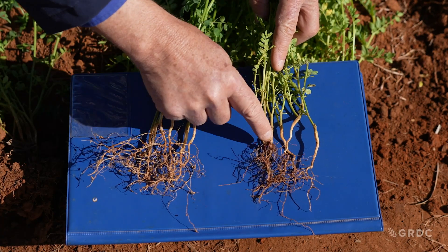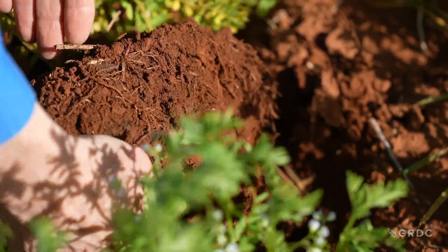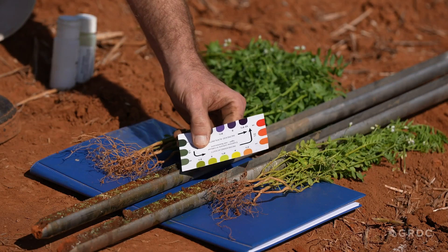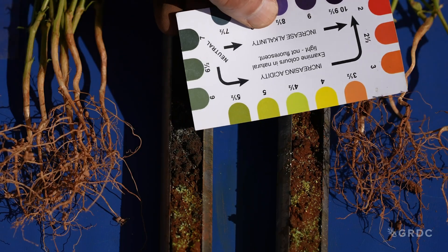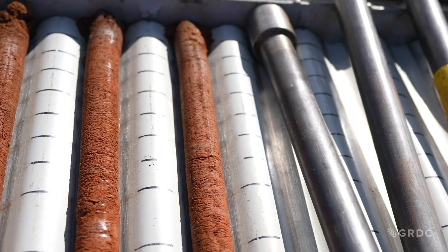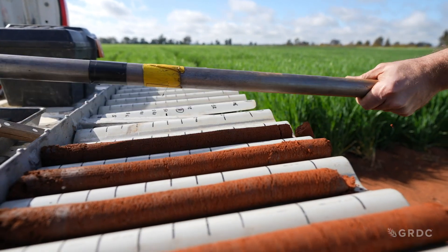Acidic subsurfaces will cause roots to be stunted or change shape, and there is often an absence of fine root hairs needed for nutrient uptake. A simple pH test kit can be used to identify if pH stratification is related to plant performance. This can then be followed up with multiple soil core sampling and lab analysis from the 5cm intervals to create a lime recommendation.